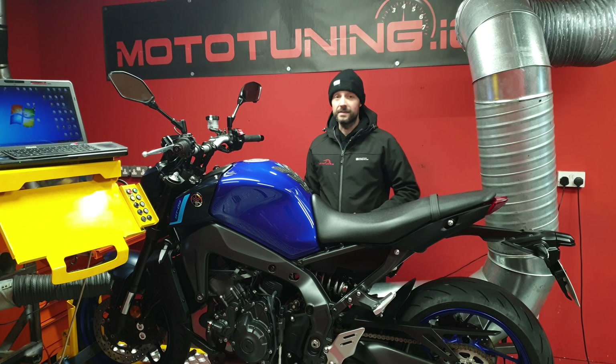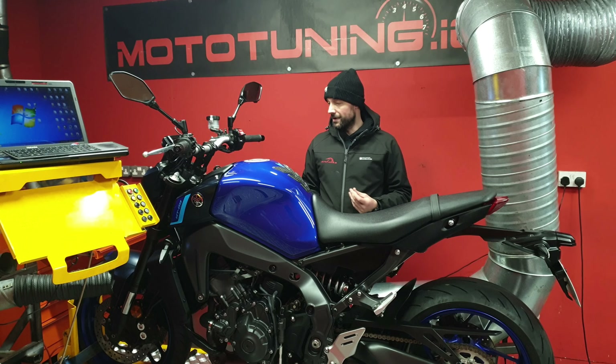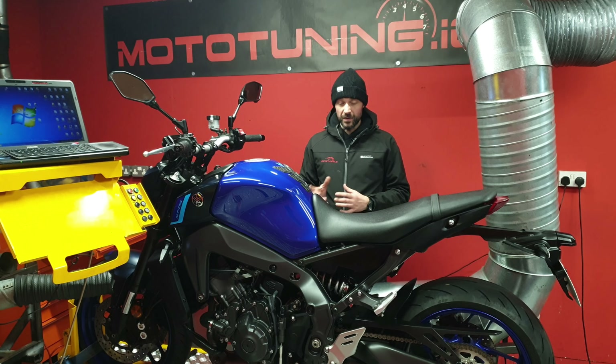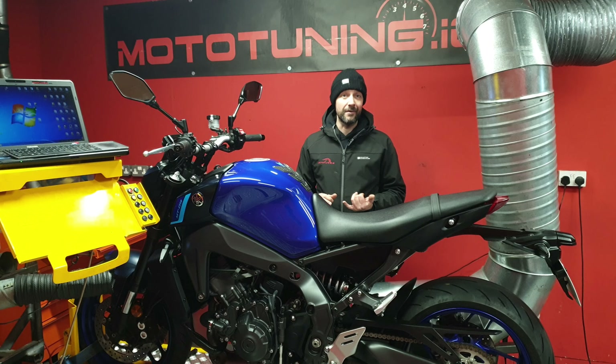We're just working on this MT09 here today — this is a Euro 5 bike — and we're just going to play around with introducing a pit speed limiter to a standard bike, standard ECU, and a few little tricks that we can do. We should be able to get these across the board on the Yamaha range.